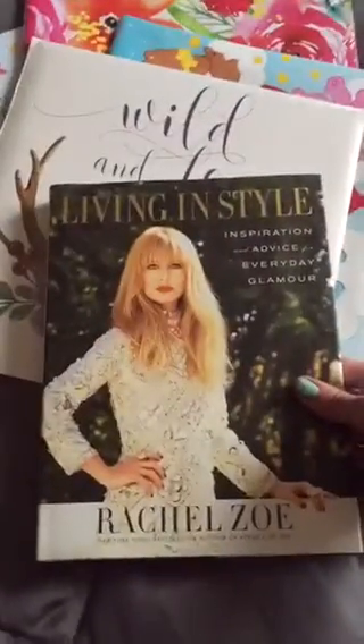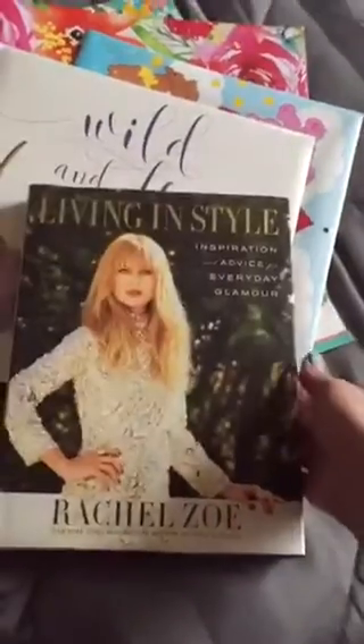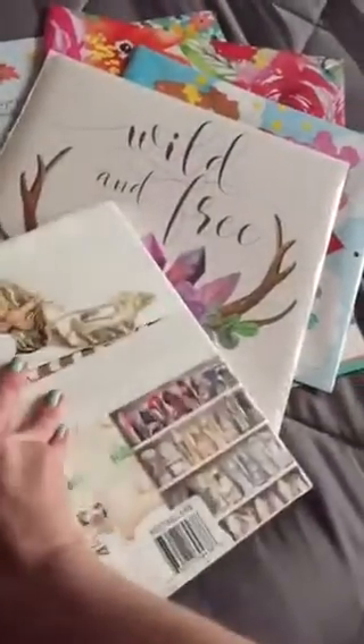And a Rachel Zoe book. Seriously? It's incredible. And really pretty images in here.